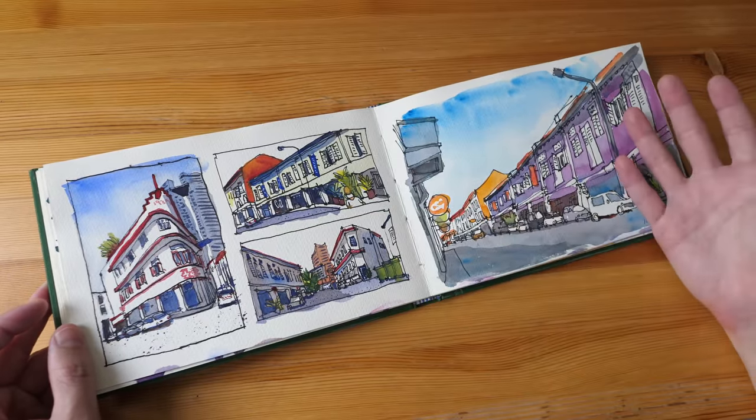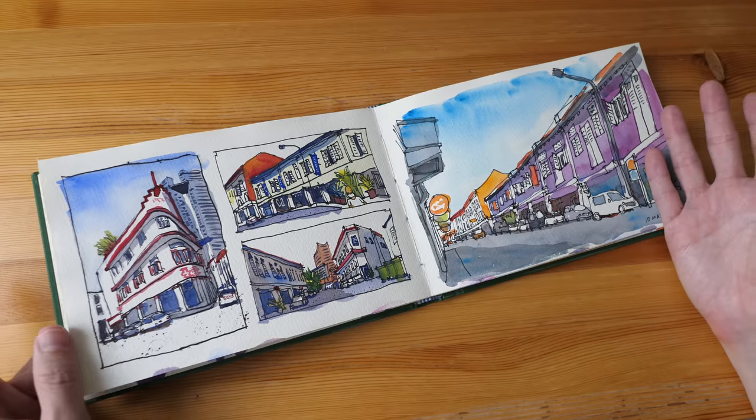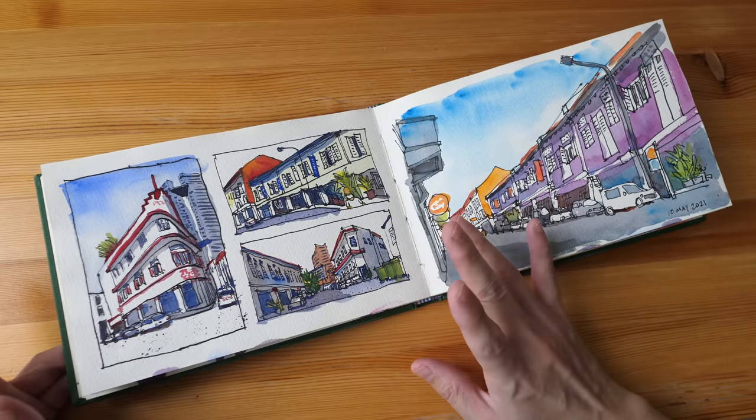Sometimes I just draw on a small portion of the page when I have no time. When I have more time I can draw a full page, and on days when I'm busy again I come back to the half-blank page and slowly fill it in.